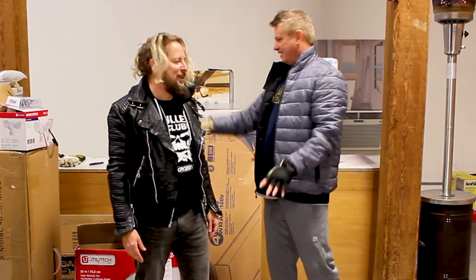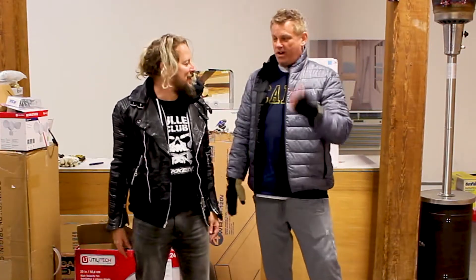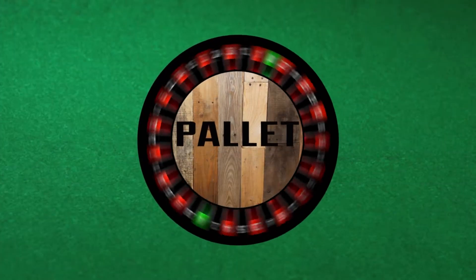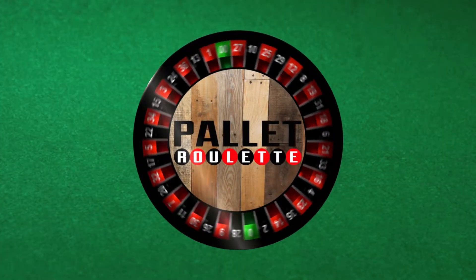I just totaled it up. Okay, $40. $40. Alright. So this one — you lose. Okay. No more bets. Make that money. Turn a nickel into 15 cents. Make that money. No more bets.